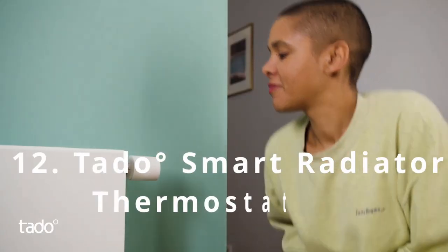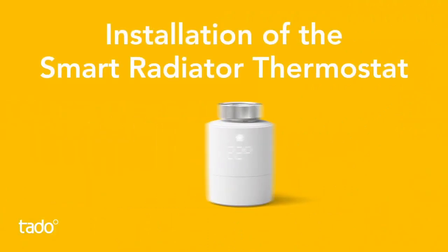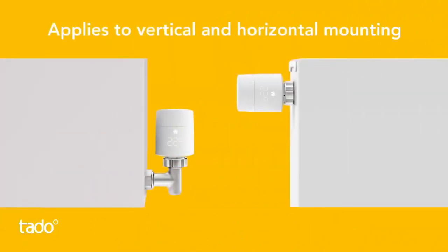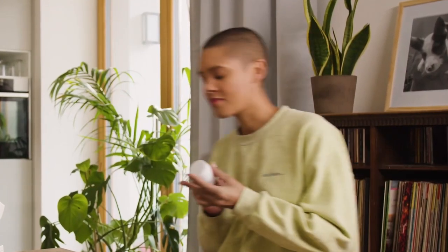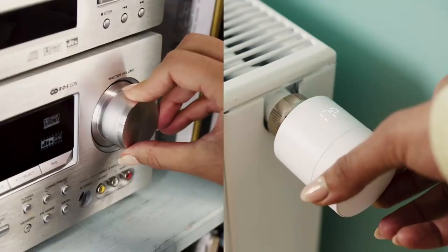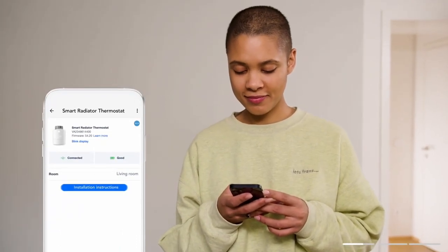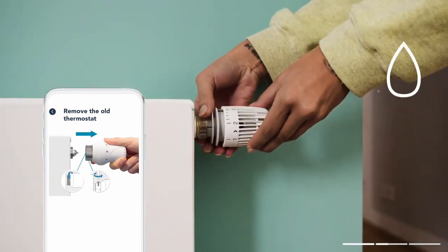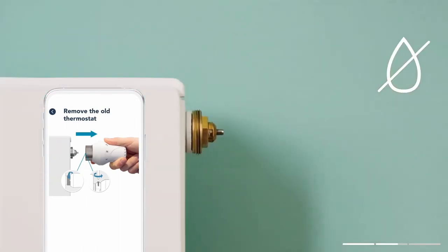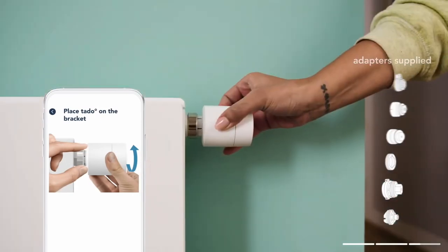Toto Smart Radiator Thermostat V3 Plus Home Heating System can be controlled via your phone. It connects to your phone so you can adjust the heating from the app. This allows you to set heating or cooling schedules as well as receive insights and tips on improving your home climate. You can even adjust individual room temperatures on the go. The Toto Home Heating System lets you plan your temperatures based on your routine, so you'll improve your home comforts and reduce your energy bill.